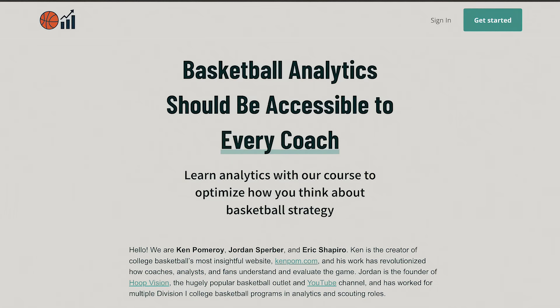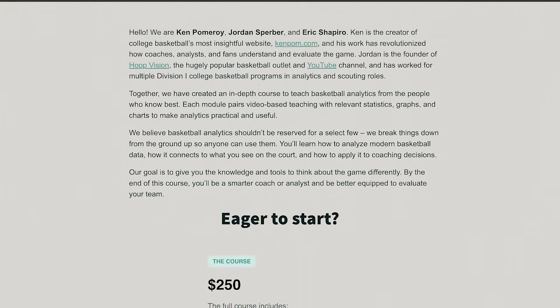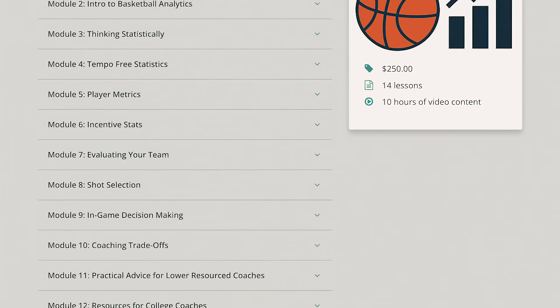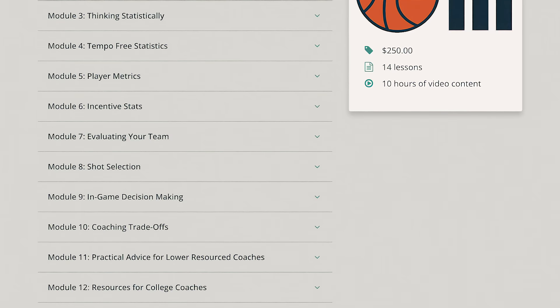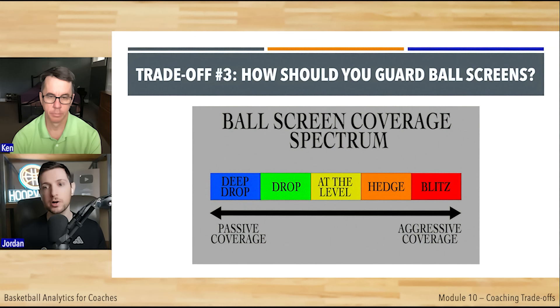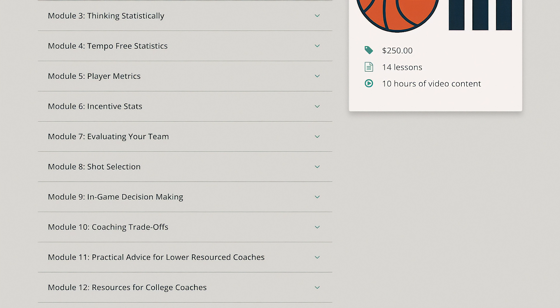My online course is now available for purchase. It was created by myself and Ken Pomeroy, and in it we teach basketball analytics from the ground all the way up. The course was made specifically for coaches and teaches you how to use data to optimize how you think about basketball strategy. It contains 12 modules on all different facets of the game and can be taken at whatever pace you'd like. For a limited time, you can use the promo code YouTube for a discount at checkout. Link is in the description.